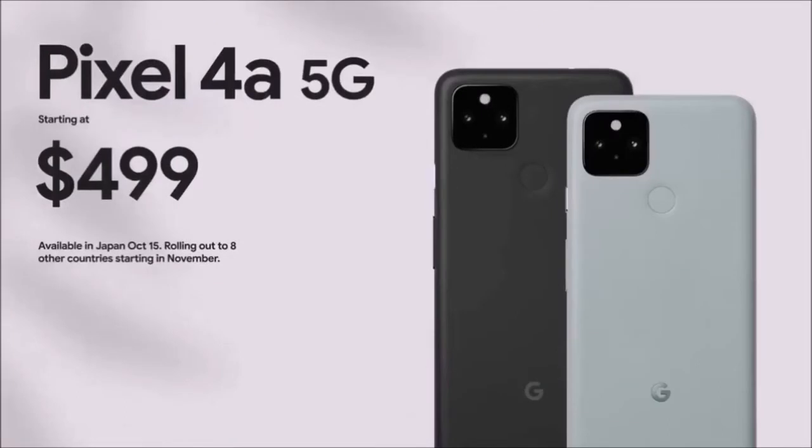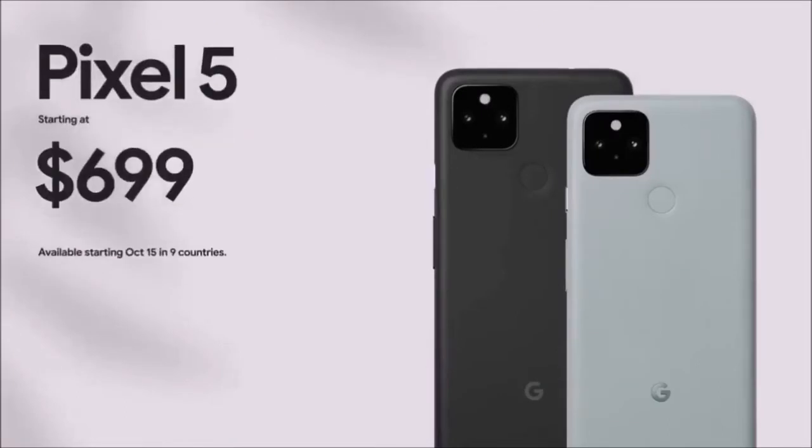The good news, though, is that there's almost no other competition at this price range — Google Pixel 5's photography is that good.